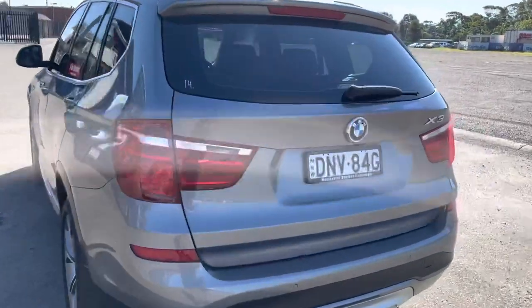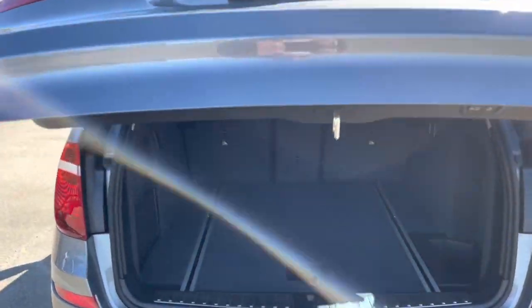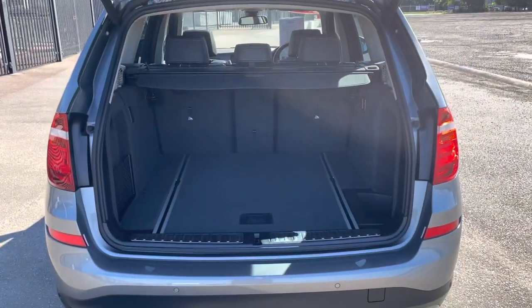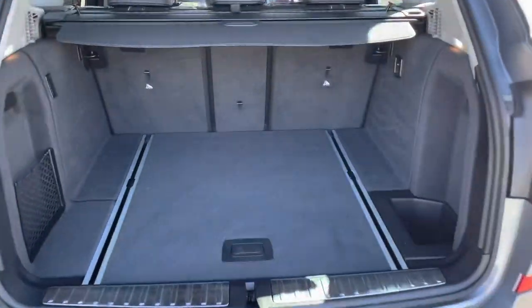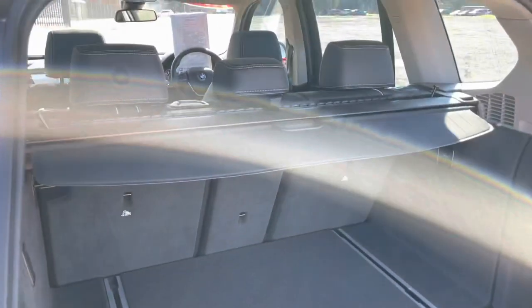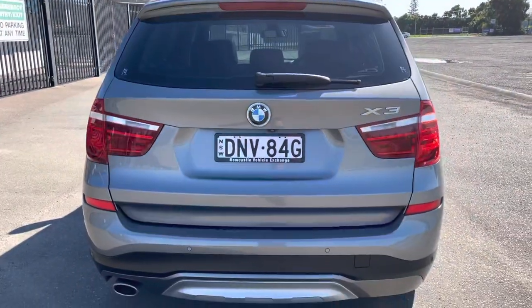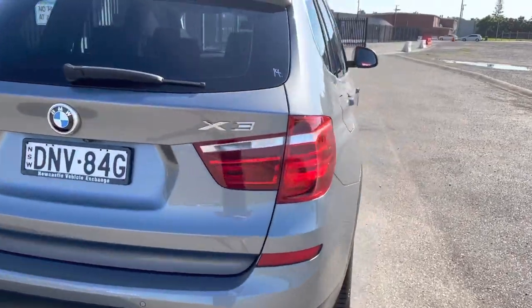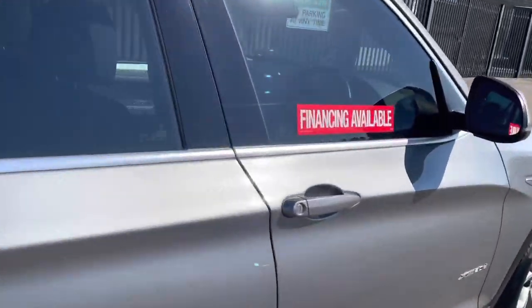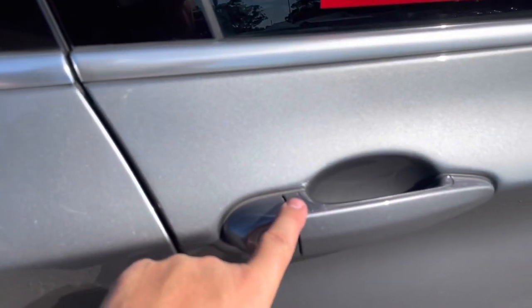I'll just start with the tailgate. You've got the electric tailgate here — just by pressing a button under there the tailgate opens. Having a look in the rear, have a look at the carpet — looks like it's never been used. There's a cargo cover there, and some power points in the back. To close it, press that button and you can also use the key for that too.